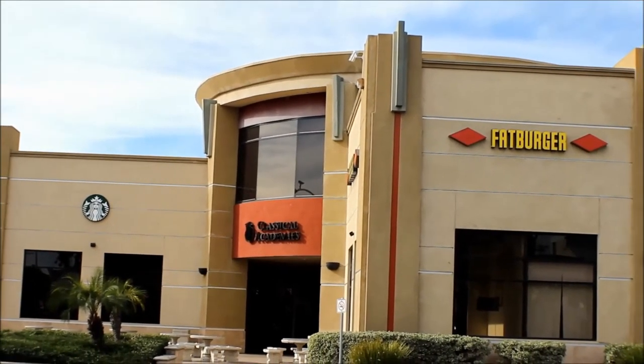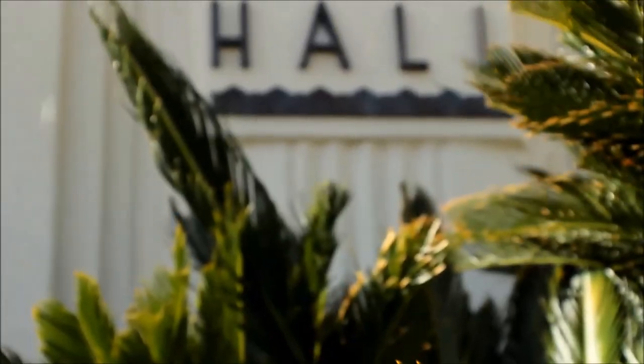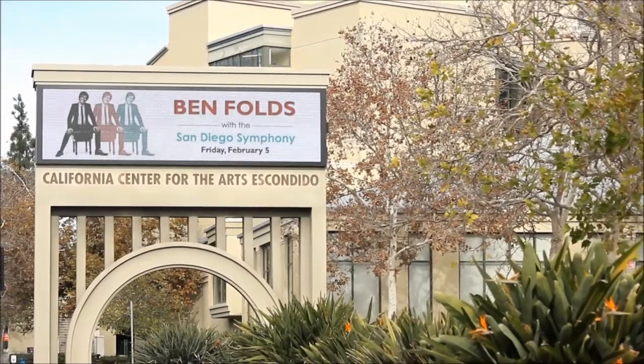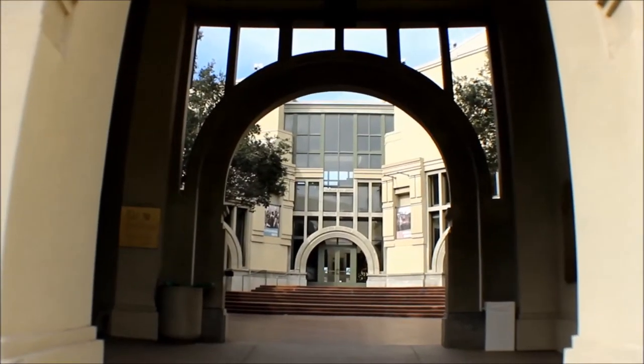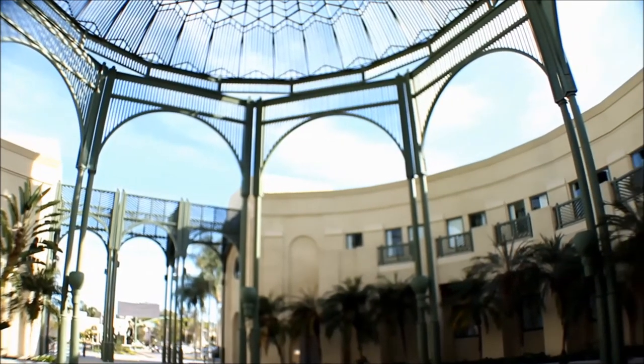Hey look, there goes Fatburger. A short walk away from the school's campus and across Valley Parkway sits Escondido City Hall and the California Center of the Arts. Both of these structures incorporate a unique architecture. Just look at all those arches. Wow.